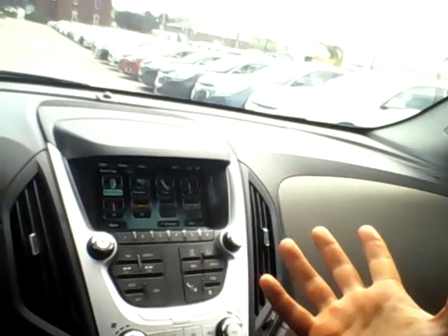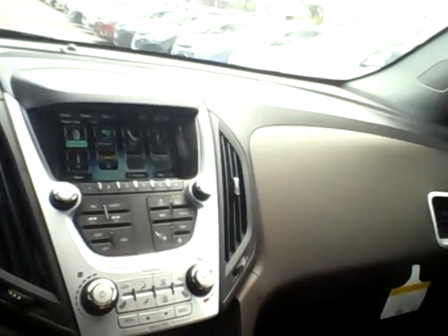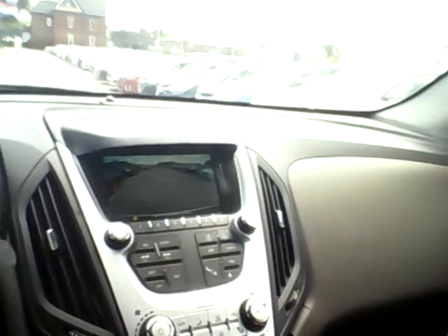The Chevy MyLink radio is really easy to use. And also, on 1LT and up, it comes standard with your reverse camera. As long as you have your Chevy MyLink radio, you get a seven-inch touchscreen. You can see it's just a live view right behind you, which is awesome.